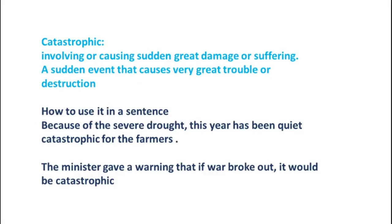The tenth and last word is Catastrophic, which means involving or causing sudden great damage or suffering — a sudden event that causes very great trouble or destruction. Example 1: Because of the severe drought, this year has been quite catastrophic for the farmers. Example 2: The minister gave a warning that if war broke out, it would be catastrophic.